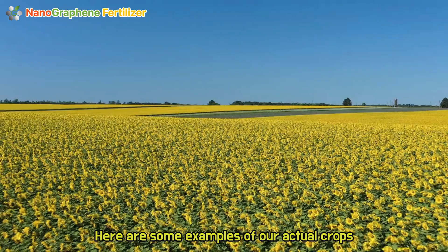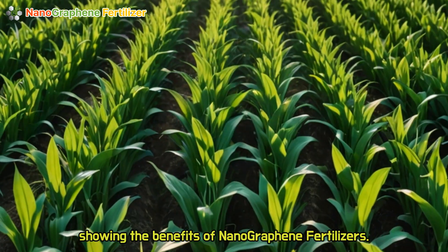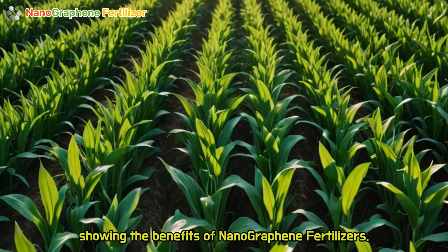Additional benefits include repair of soil degradation caused by over-fertilization, and improved resistance to pests and diseases. Here are some examples of our actual crops showing the benefits of nanographene fertilizers.